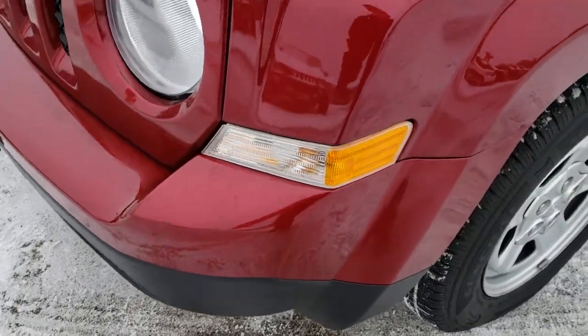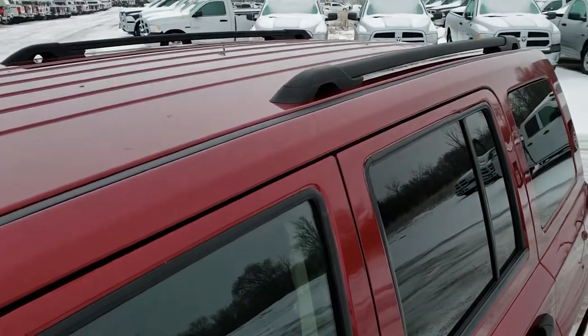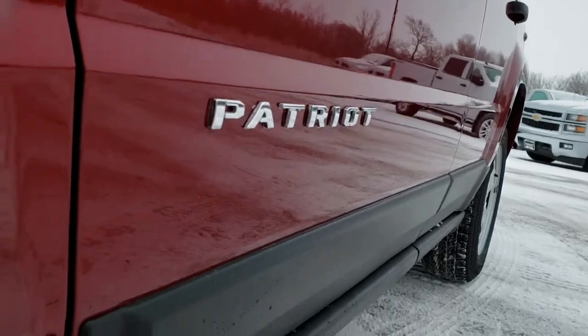No dents, dings, or scuffs on that front bumper. Deep cherry red is the color. We shoot all of our videos in 1080p, so if you have HD capabilities on your computer, tablet, or smartphone device, turn them on right now because it is like you're right here looking at the vehicle with me.